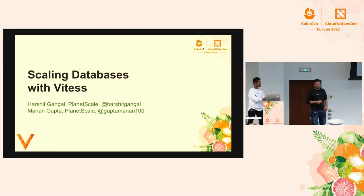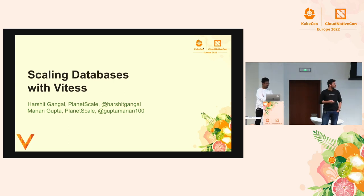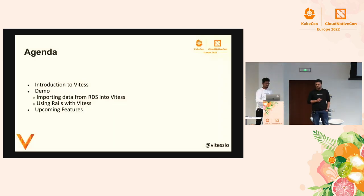I'm Harshit and I work with PlanetScale. I've been a maintainer of Vitess and I've been with the project for almost six years now. With me I have Manan, who is also working with PlanetScale. He joined as an intern and now he's also a maintainer of Vitess. He's been working for more than one year now. We are talking about scaling databases with Vitess today.